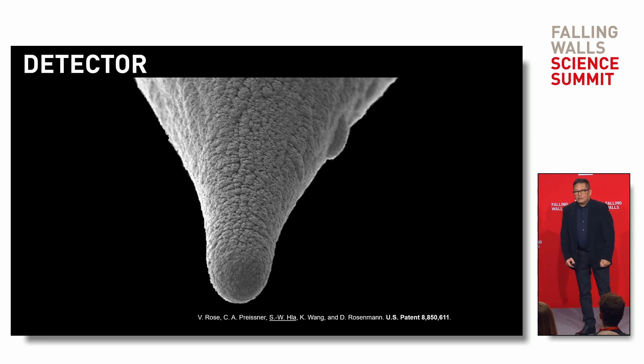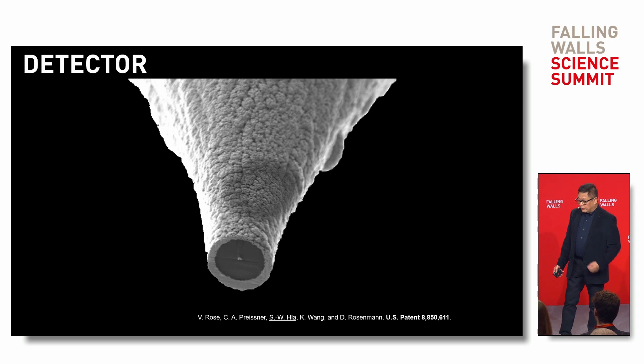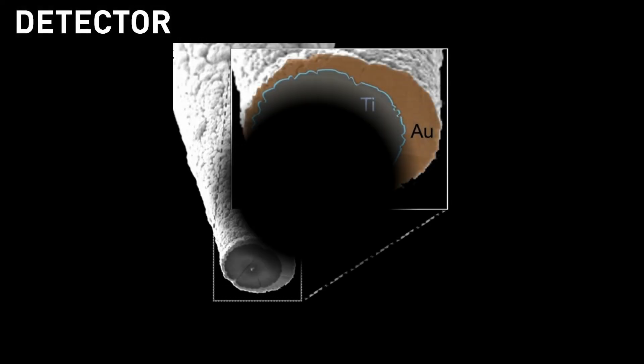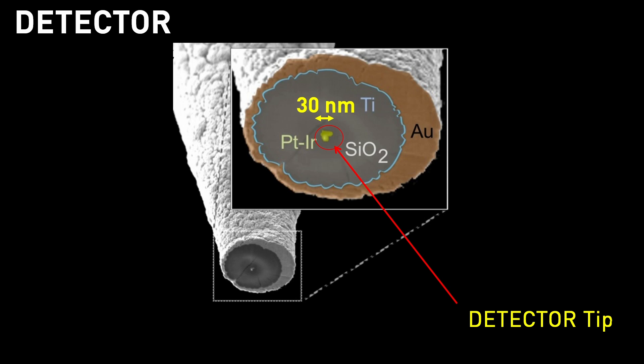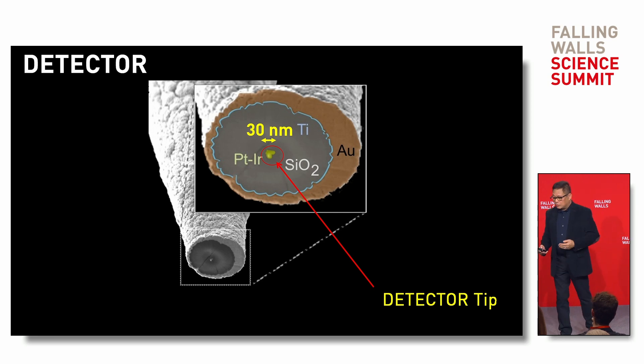Now let me show you how the tip looks. This is our real detector tip — we need to cut it. Looking at the close-up image, this is a nanofabricator tip, and the real tip is the little yellow part, about 30 nanometers in size. It is coated with silicon oxide to prevent electrons from hitting the walls of the tip, and then coated with gold, which we ground.